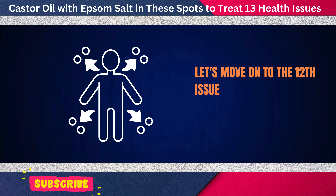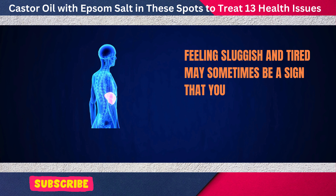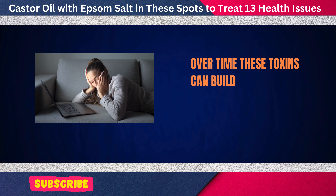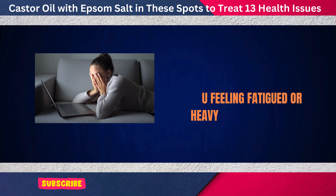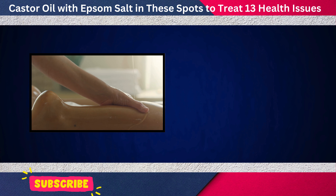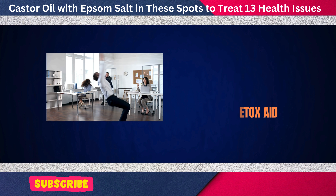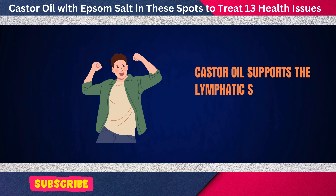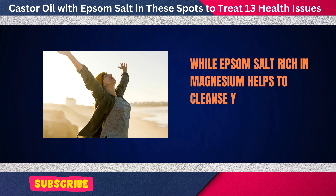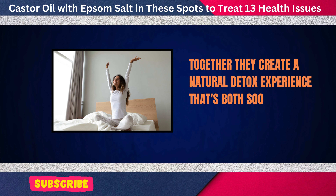Let's move on to the 12th issue: detoxifying the body. Feeling sluggish and tired may sometimes be a sign that your body is holding on to toxins that it needs to get rid of. Over time, these toxins can build up and leave you feeling fatigued or heavy. Castor oil, when paired with Epsom salt, can work wonders as a natural detox aid. Castor oil supports the lymphatic system in flushing out toxins, while Epsom salt, rich in magnesium, helps to cleanse your body from the outside in.